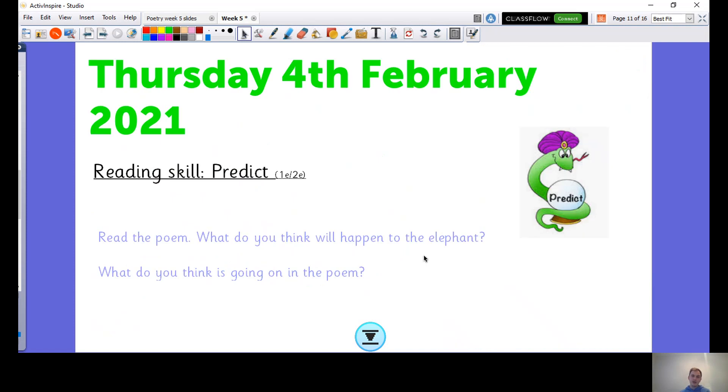Tomorrow is going to be Thursday, and we're going to look at another poem about an elephant. We're going to do a little bit of predicting and vocabulary as well. See you tomorrow, bye!